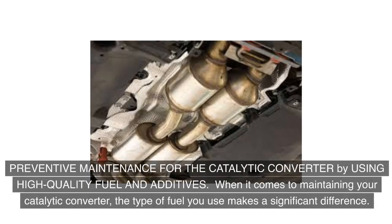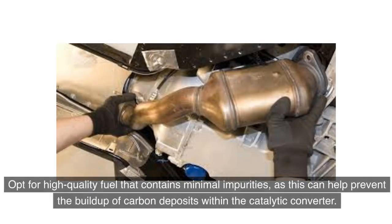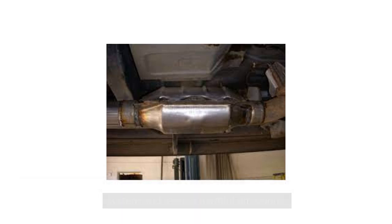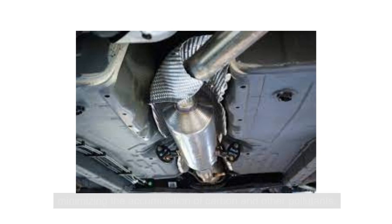For preventive maintenance, the type of fuel you use makes a significant difference. Opt for high-quality fuel that contains minimal impurities, as this can help prevent the buildup of carbon deposits within the catalytic converter. Additionally, consider using fuel additives designed to clean the fuel system and reduce harmful emissions. These additives can aid in prolonging the lifespan of the catalytic converter by minimizing the accumulation of carbon and other pollutants.